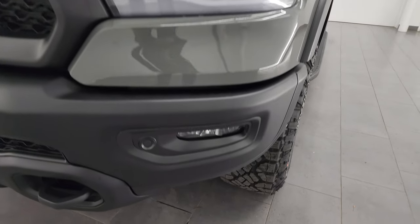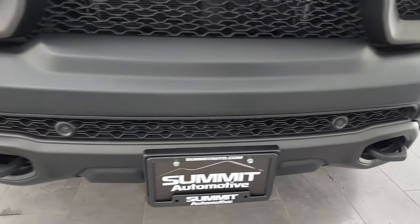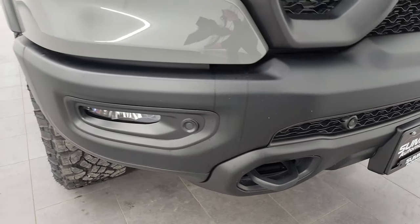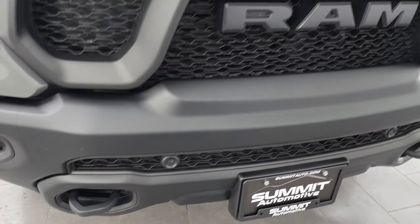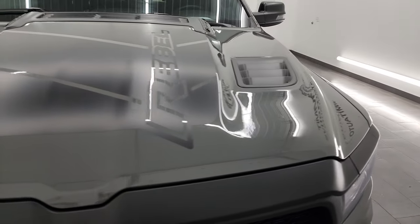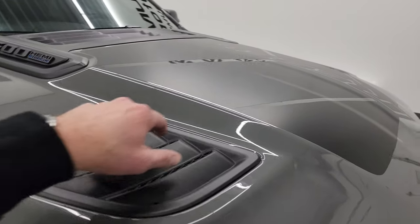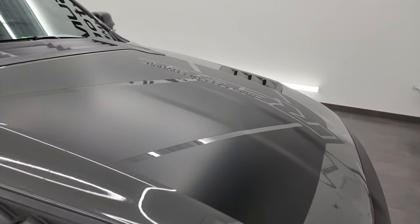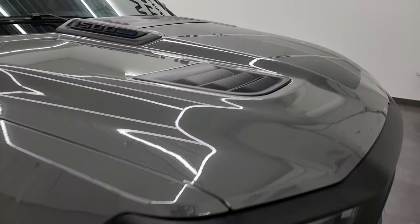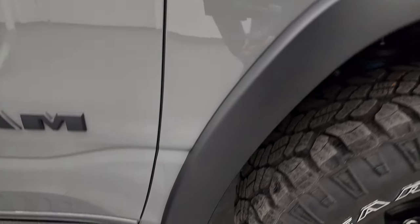LED headlamps, LED running lights, and LED fog lamps. Front bumper is in excellent condition — no dents, dings, scuffs, or scrapes on there. It does have the front bumper parking sensors. You get the Ram-stamped grille. The hood is in excellent condition — it is the sport hood with the heat extractors. You also have the Rebel decal on the front. Passenger's side front fender is absolutely perfect, no dents or dings.